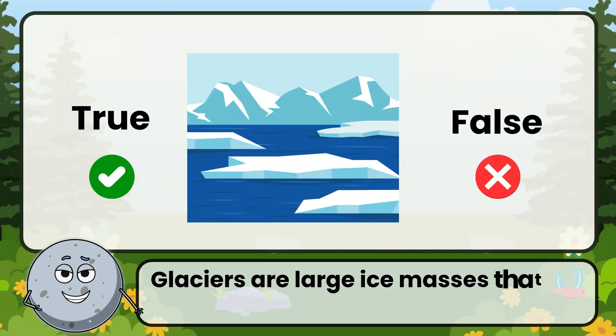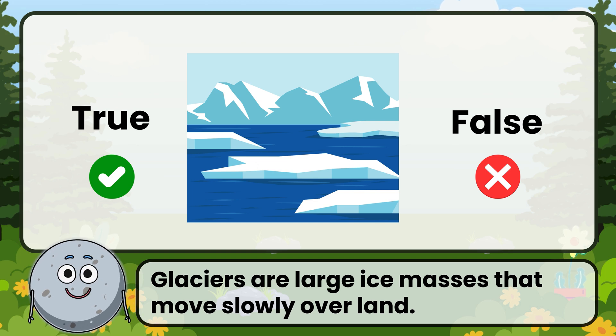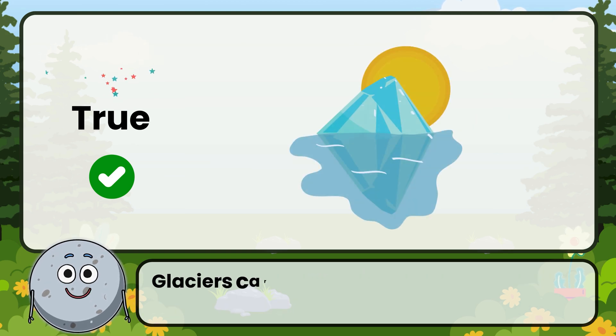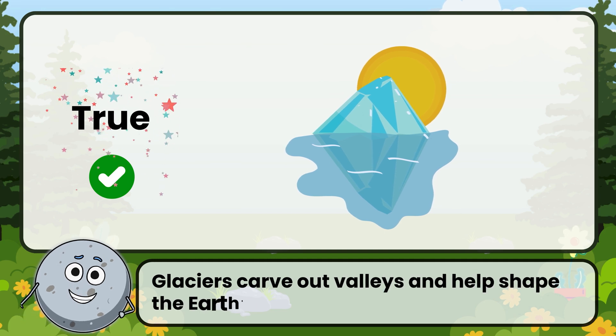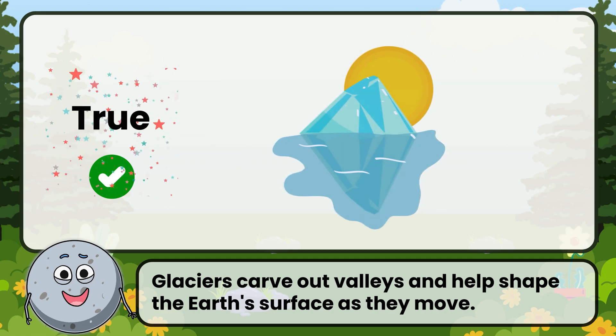True or false: glaciers are large ice masses that move slowly over land. Correct! That's true. Glaciers carve out valleys and help shape the Earth's surface as they move.